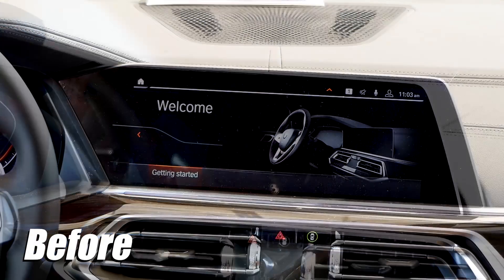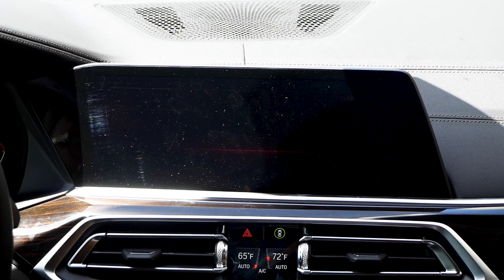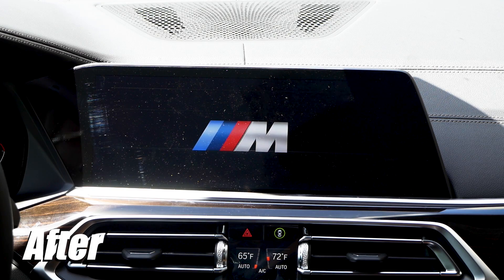Last but not least, we can enhance the look of your iDrive system by changing your standard iDrive boot up and shutdown animation to a gorgeous updated mSport logo animation.